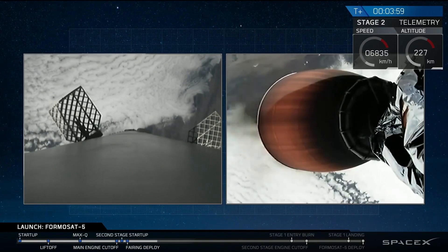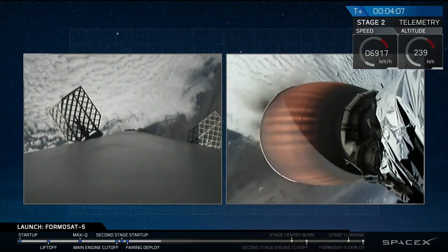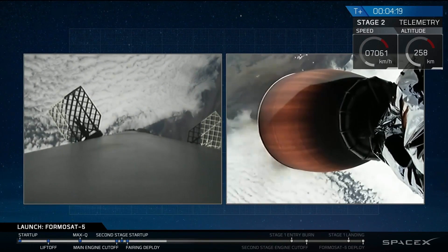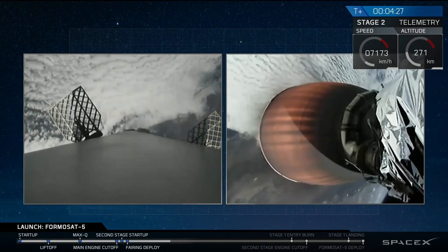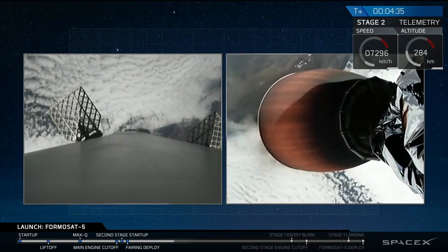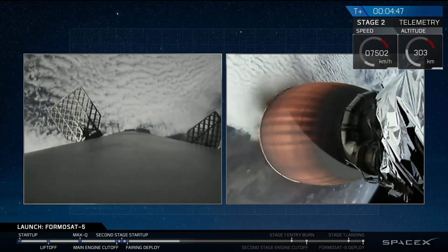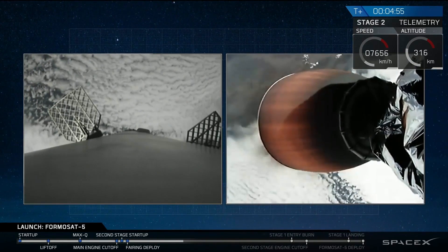Stage 2 prop is still nominal. We're hearing that stage 2 is nominal — everything is looking good, the trajectory is looking good, prop is nominal. While stage 1's entry burn is burning, we're going to see the stage 2 Merlin vacuum engine shut off. Both events are going to be happening at the same time, and you'll hopefully be able to see it on both screens.